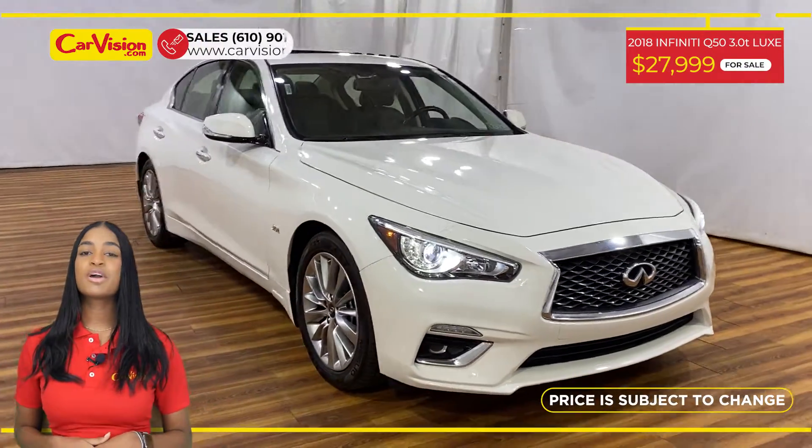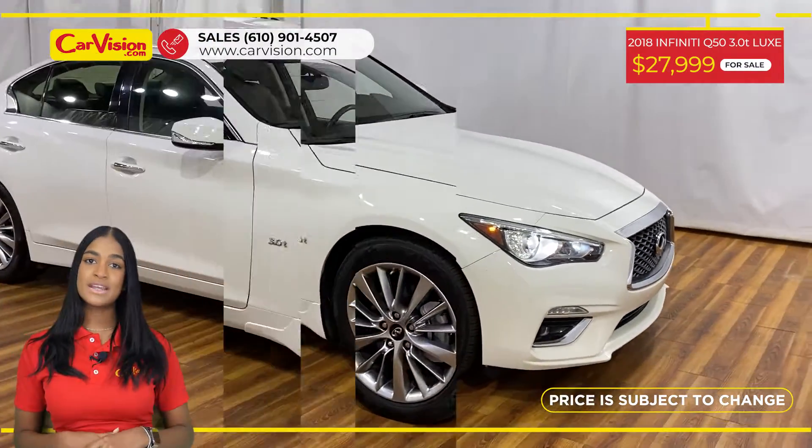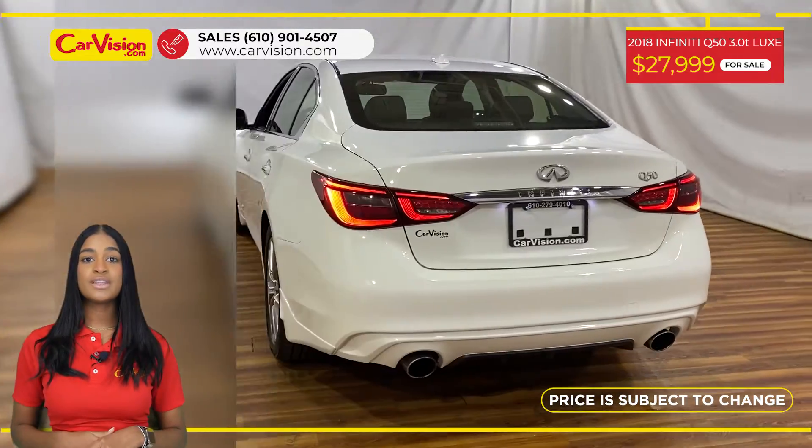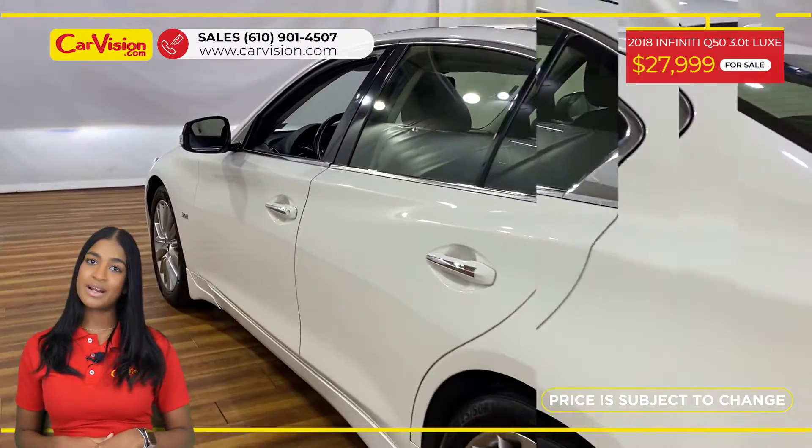Hi everyone, this is Camille from CarVision and I'm happy to present you with your next vehicle. This car, a 2018 Infiniti Q50, has only 39,000 miles and an excellent price.